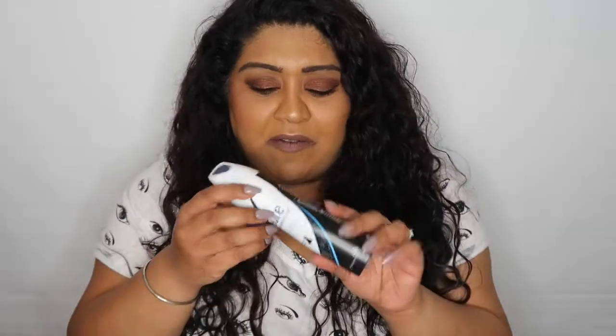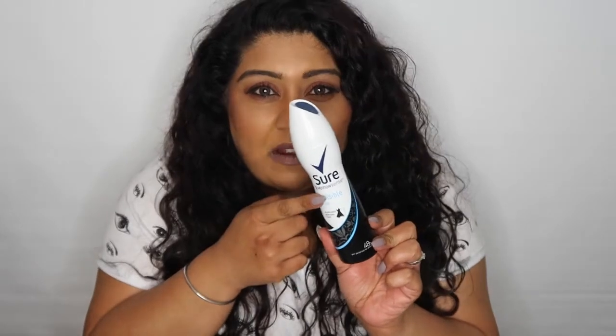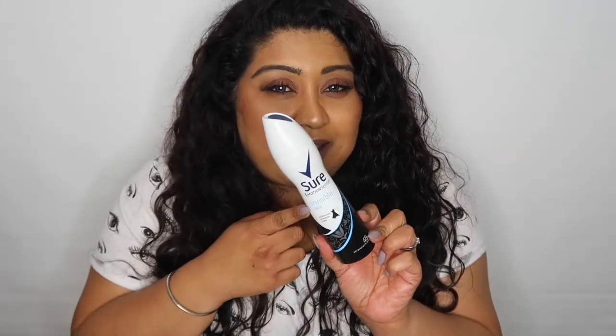Next up I have the Sure Invisible Aqua deodorant — 150ml, so it's not hand-luggage friendly but it's the smaller version I think. I was always a Mitchum girl — I think their Powder Fresh is meant to be the best deodorant ever — but I just fancied a change one day, picked up the Sure one, and do you know what? It does exactly the same thing and I really like it.